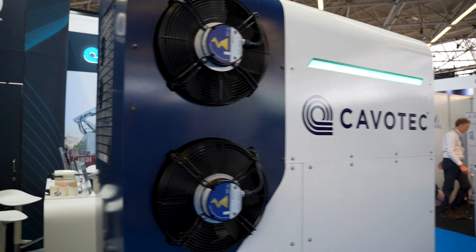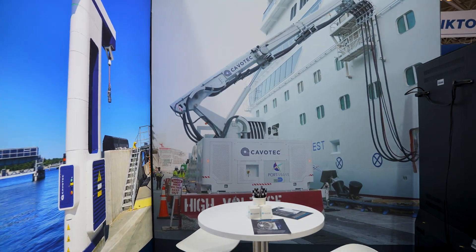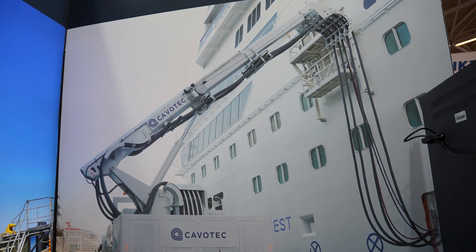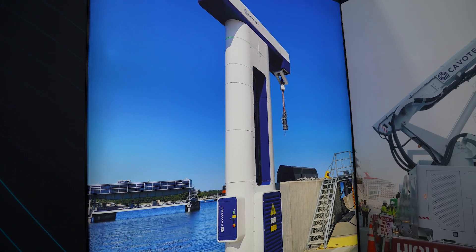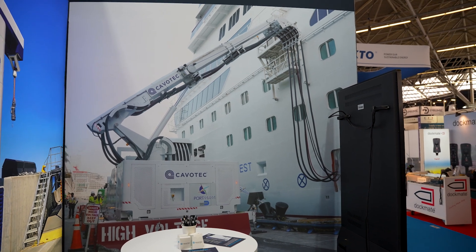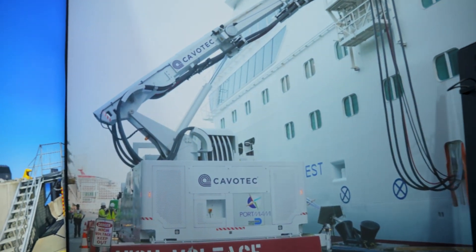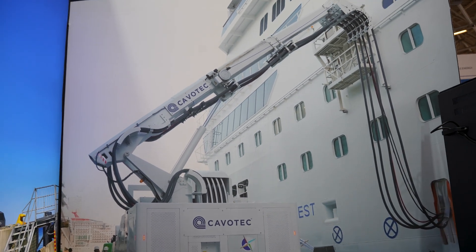Looking back at the history on display at the other end of the stand, Cavotech has been in the shore power space for more than 40 years. They're showcasing recent projects from the US and the Nordics, and now support over 150 ports with shore power solutions, an additional 20 for charging, and have helped electrify over 1,000 vessels. For 40 years they've also supported customers with an extended global service team, covering everywhere from Canada to New Zealand.